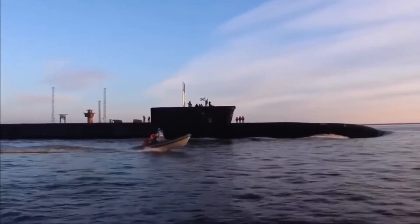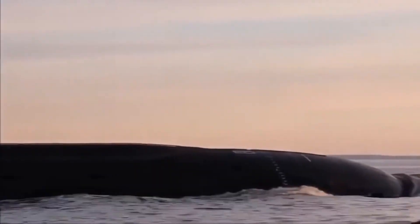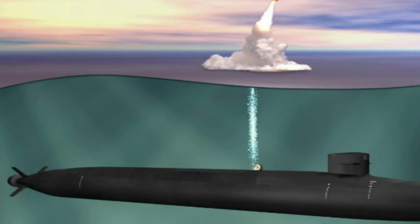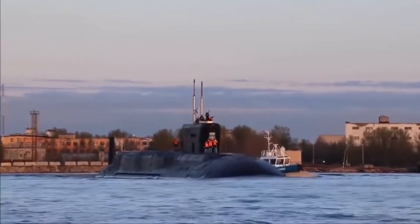The submarine's enormous sail adds to its imposing presence, potentially hinting at future technologies or features such as a vertical launch system module (VLS), expanding its weaponry capabilities and solidifying its position as a stealthy, formidable force in maritime defense.